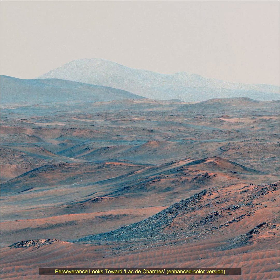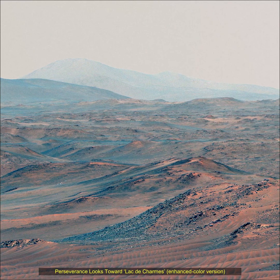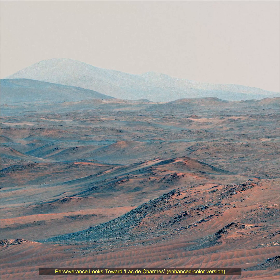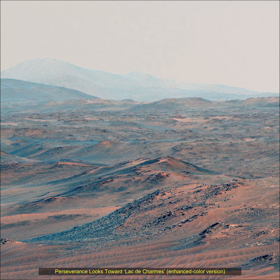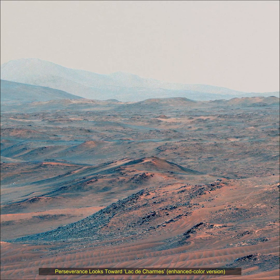Mars' Jezero Crater is a site believed to have once held a lake and river system, making it a prime location to search for signs of past life. A key objective for Perseverance's mission on Mars is astrobiology, including the search for signs of ancient microbial life.